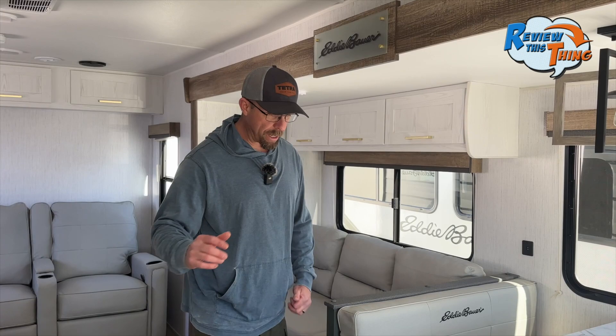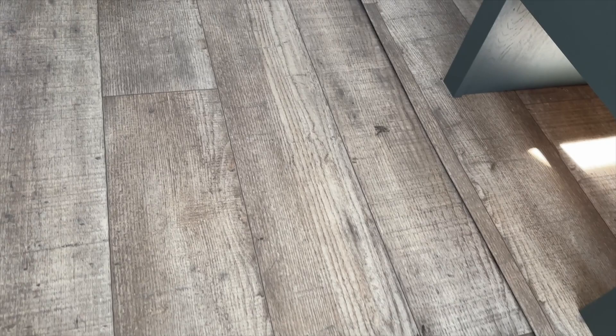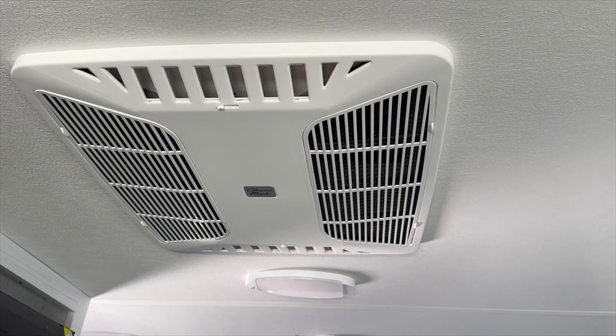Before we move into the kitchen, I want to point out that the flooring in the slide is not carpet but a really nice wood-look linoleum — much easier to clean and at least somewhat waterproof. I also want to note that the 33 FK has an in-floor ducted 35,000 BTU furnace and a dual ducted 13,500 BTU AC unit.